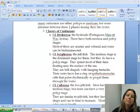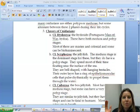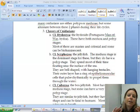Now we're going to be getting into the different classes of the phylum Cnidaria. Phylum is that general category, and now the classes are going to be a little bit more specific.